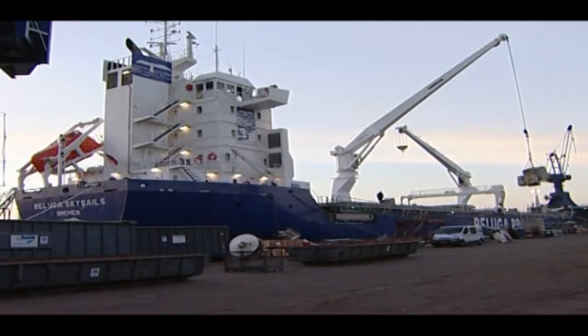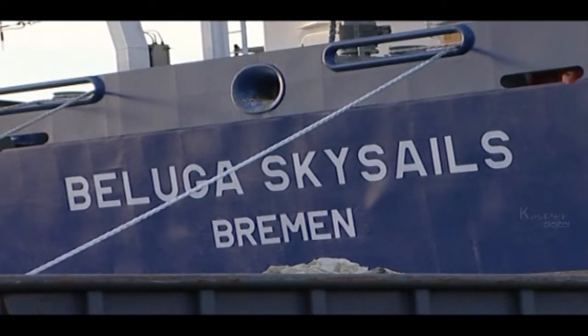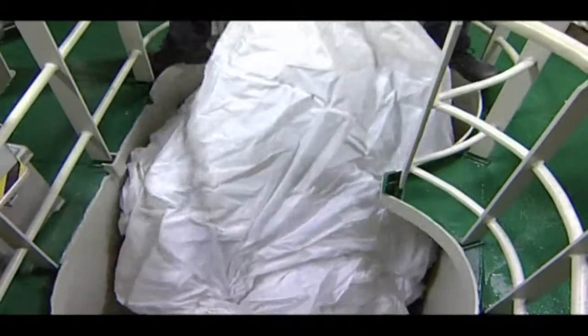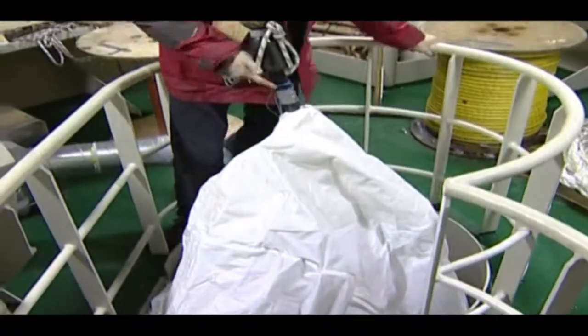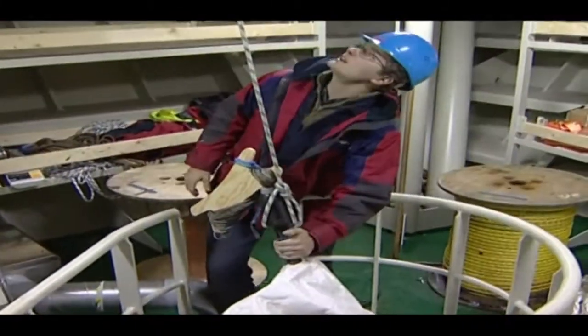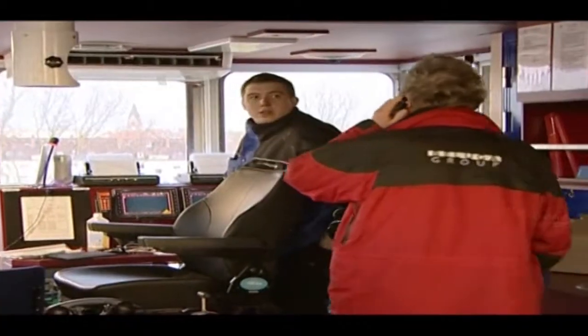Beluga Shipping is the first cargo company to use the system, developed by Hamburg-based SkySails. When not in use, the kite is stored below deck at the front of the ship. The small amount of storage space needed for the kite only minimally reduces the space available for cargo.